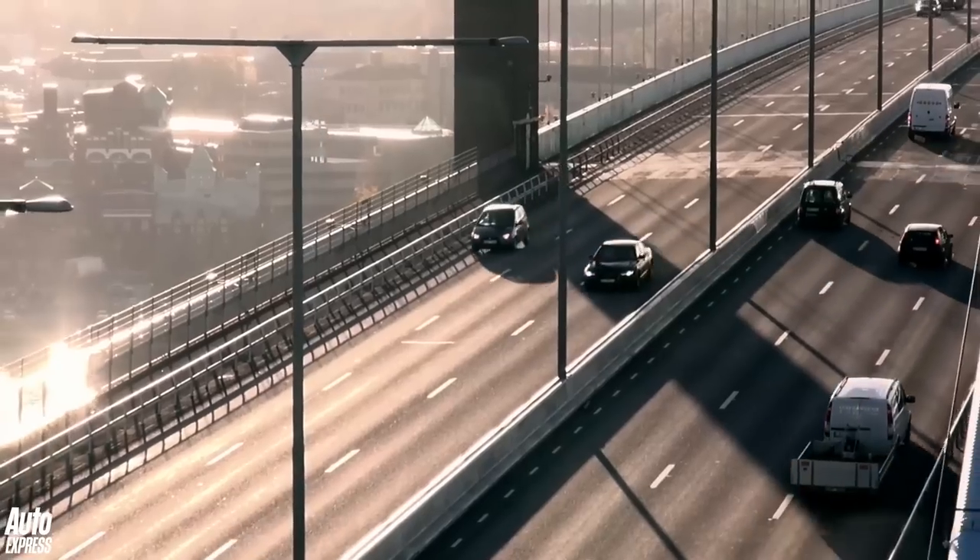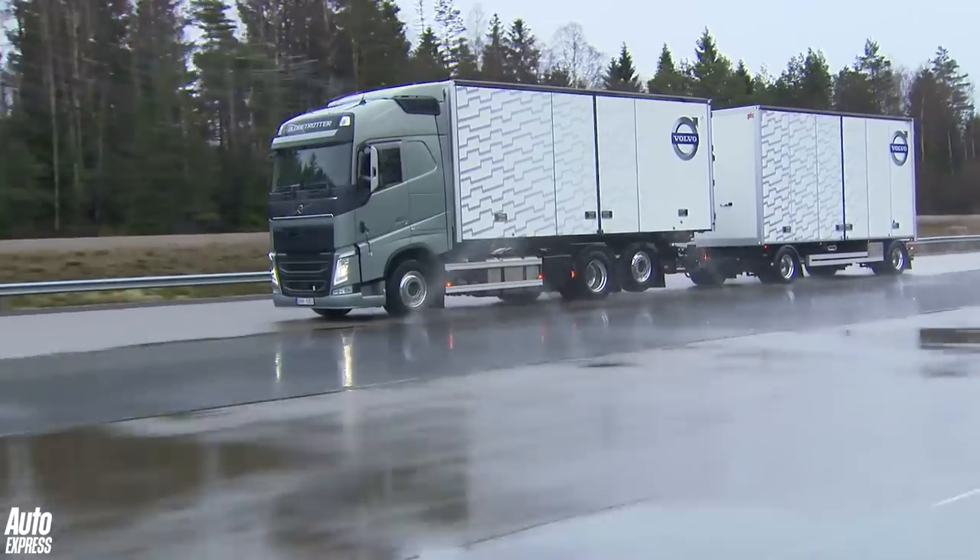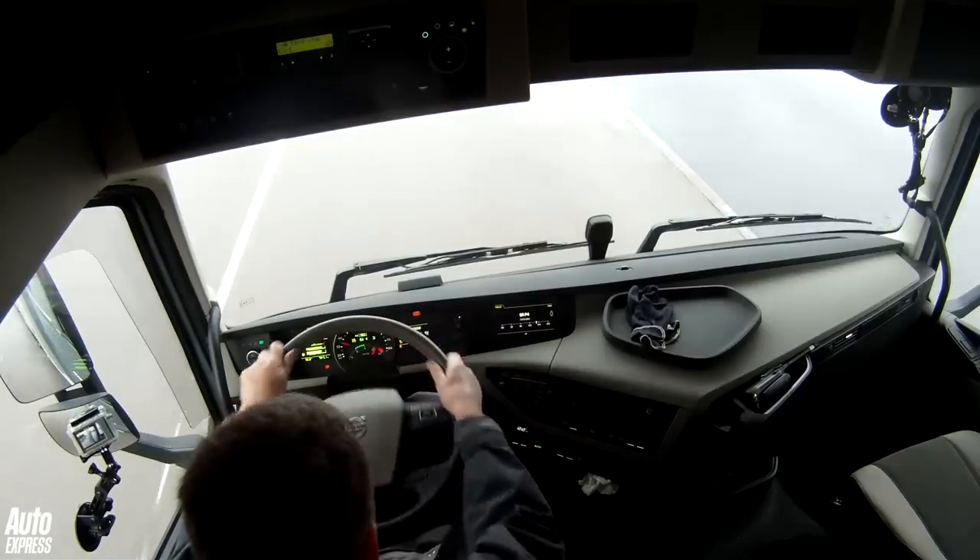Well, that all depends on the truck. Under new rules which come into force from November 2015, all new HGVs will have to be fitted with autonomous emergency braking.